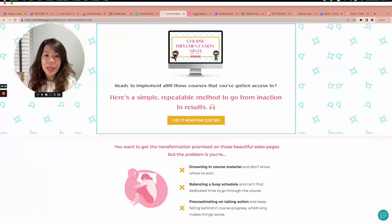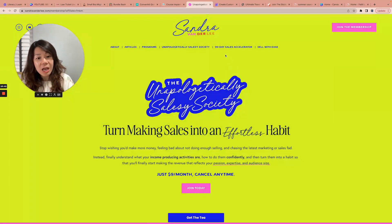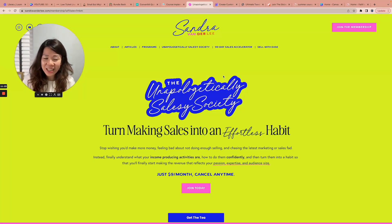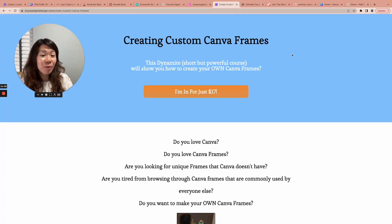I strongly and highly recommend you check out Sandra van der Lee's 'Unapologetically Salesy Society.' If you join in time, you can hop on a free Q&A session happening this Thursday. There are free trainings waiting for you already, and it's just $9. The first time I spoke with Sandra on a Zoom call as part of a program, I spent four figures — whereas you can hop onto a Zoom call with her for just $9. I hope to see you in Sandra's membership program — it's only $9 a month.